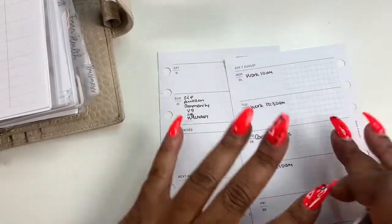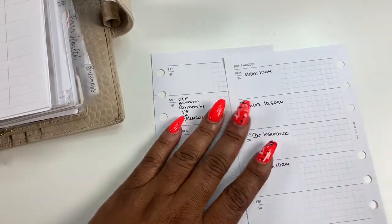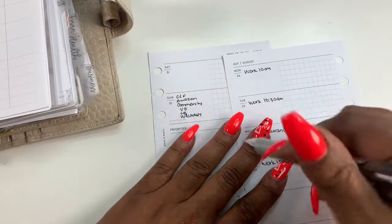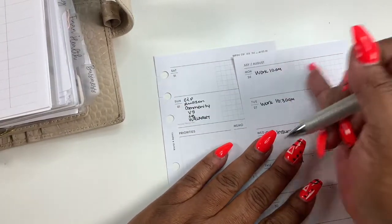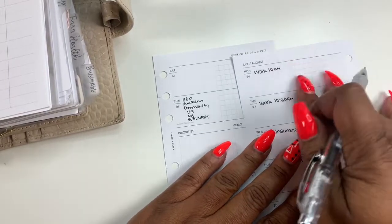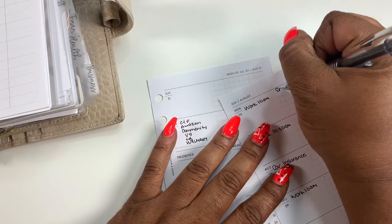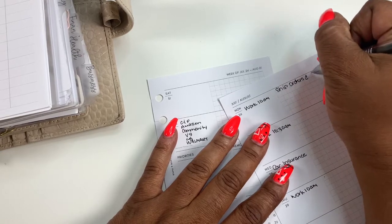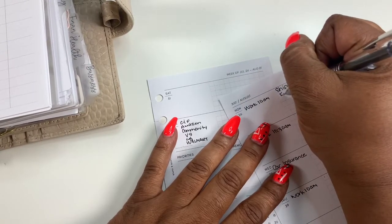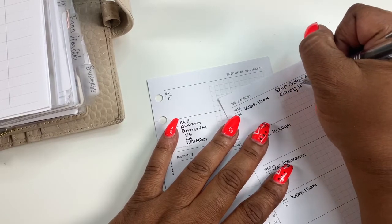Now for to-dos. I know I have a business planner and I do list things daily, and I've just started doing weekly in there — I'm going to start weekly starting in September there. So sometimes I may have some business stuff here in my everyday carry. I'm going to put down that I need to ship orders and fill orders. I'll probably be filming as well — edit and schedule.